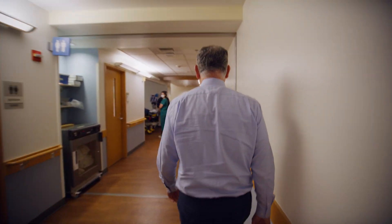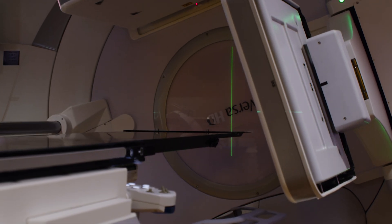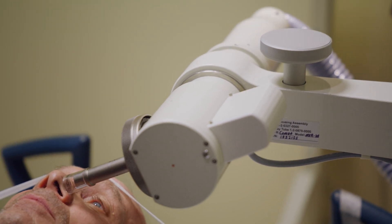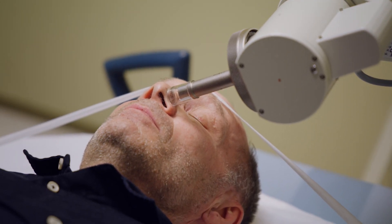Providence Swedish Cancer Institute is involved in many innovative therapies, particularly in radiation. There are numerous things that are not done in too many other centers that we've been doing the last couple of years.